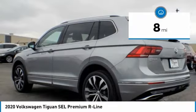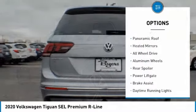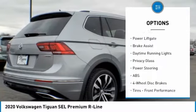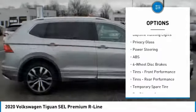Here are some of this vehicle's great options: turbo charged, panoramic roof, heated mirrors, all wheel drive, aluminum wheels, rear spoiler, power lift gate.